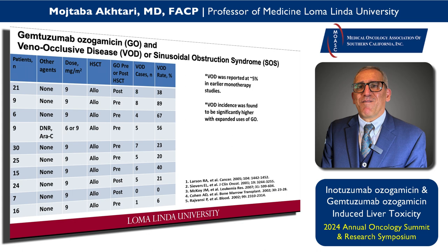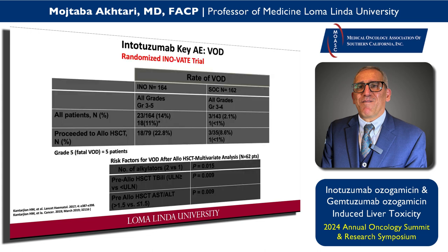For gemtuzumab, the data regarding SOS is quite valid. These days it is mostly administered for patients who have good-risk AML as part of induction and consolidation. VOD was reported at around 5% in earlier single-agent use, but it was much higher in some studies — up to around 89%. For INO, the major clinical study that resulted in FDA approval was the INO-VATE clinical trial, presented by Dr. Kantarjian from MD Anderson.